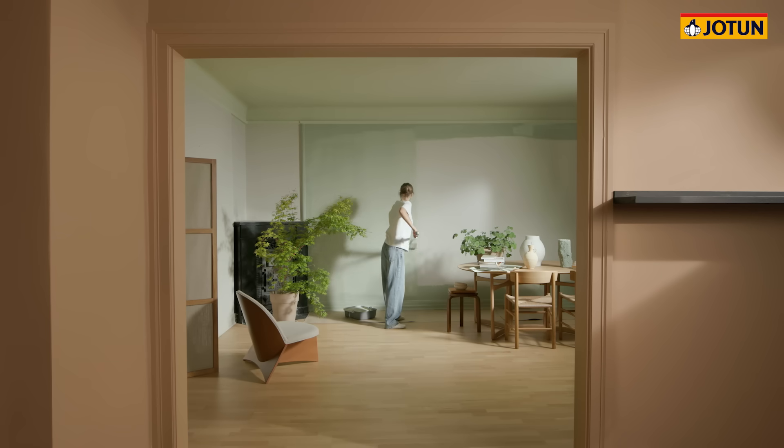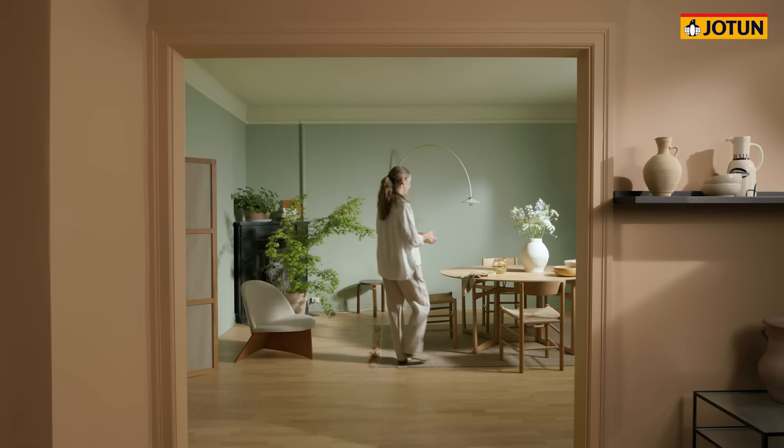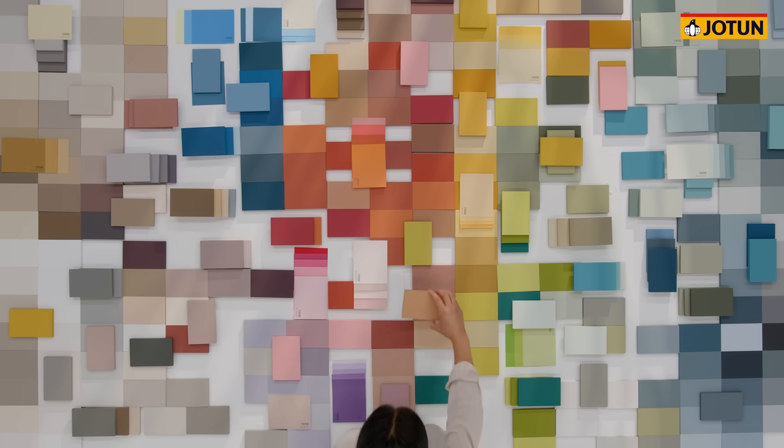You see, for us, color is about turning spaces into an experience and rooms into a home. If we may be so bold, that is the true craft behind the colors made by Jotun.